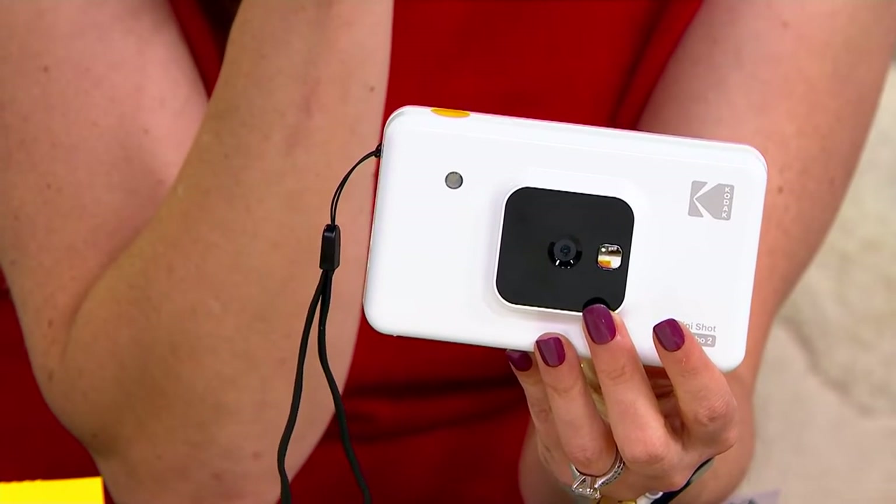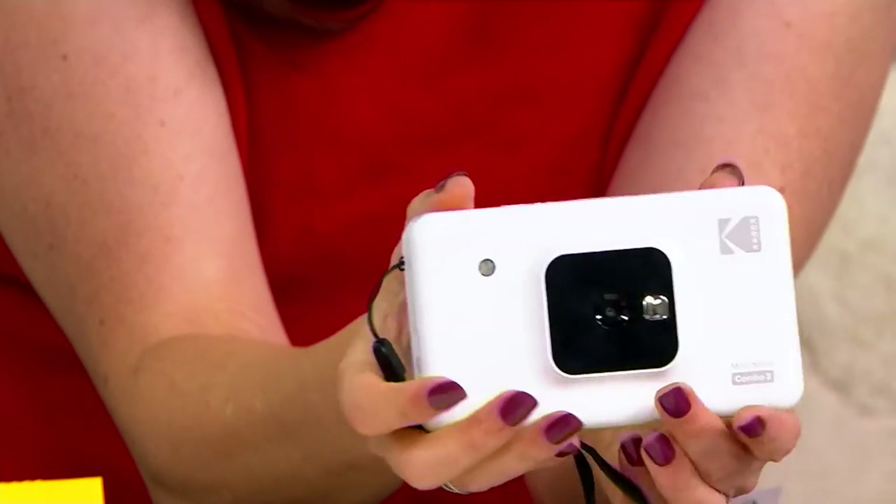Three easy payments of $29.29. We're going to give you your choice of two colors in the camera. Here's your white, and we also have it available in yellow.